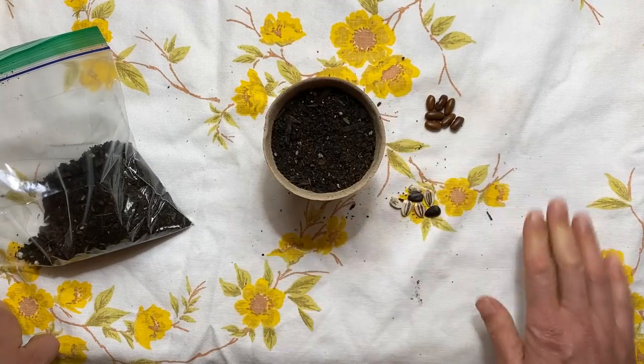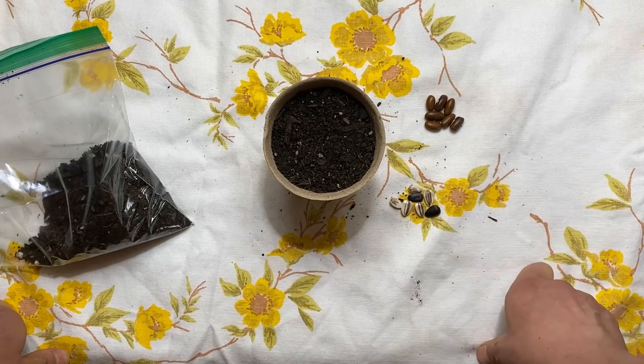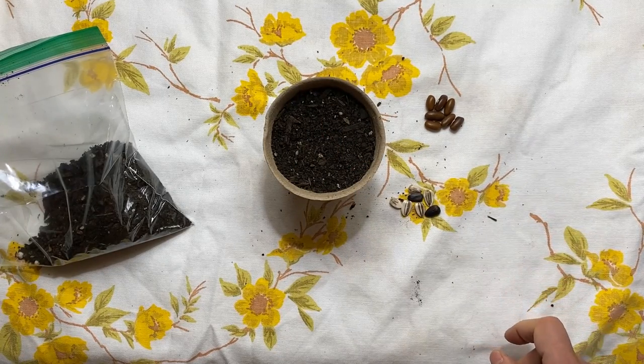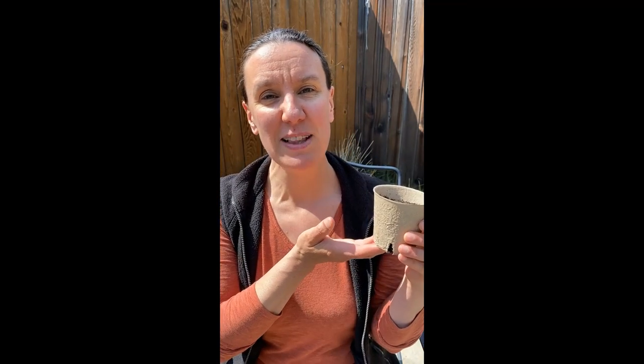We've planted our sunflower seeds and hopefully in 7 to 14 days we will start seeing a little green sprout or two pop up. We went on a great seed walk where we discovered different seeds in the yard or the park, we made a planting pot out of newspaper, and we planted some seeds in a biodegradable pot.